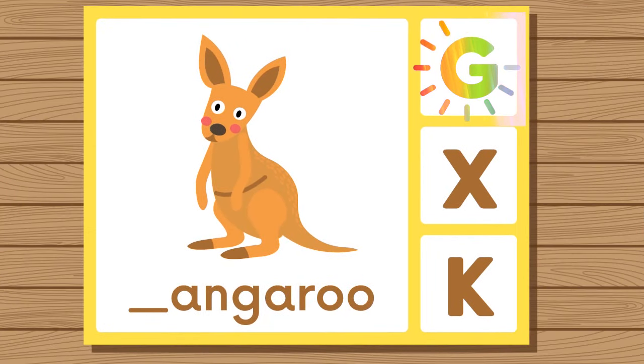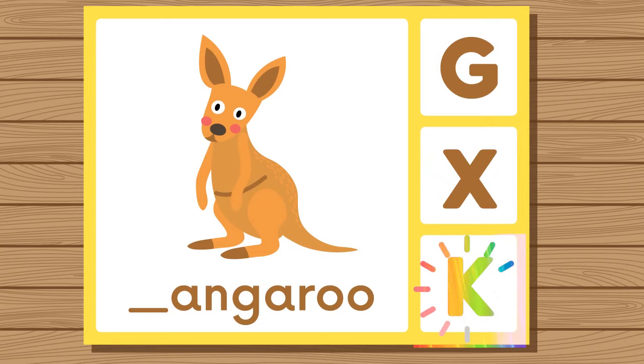Does kangaroo start with G, X, or K? Kangaroo. Kangaroo starts with K.